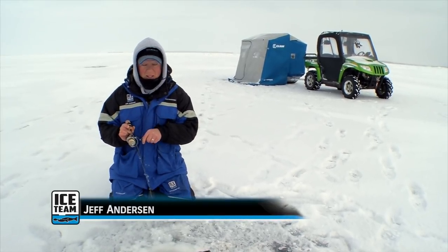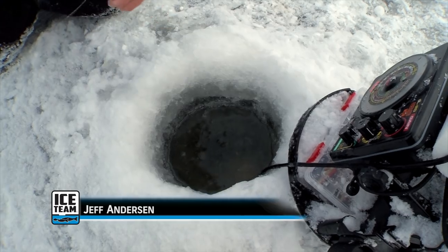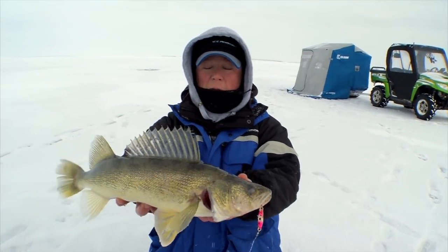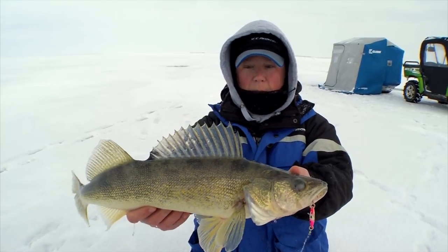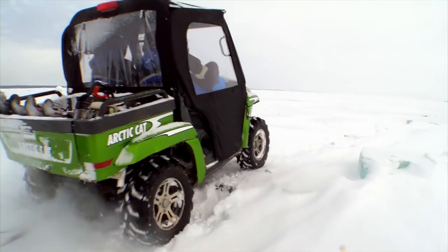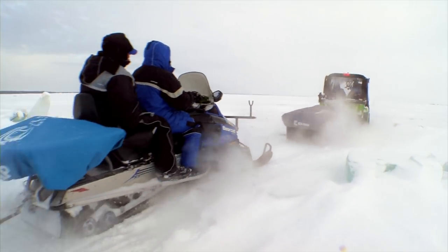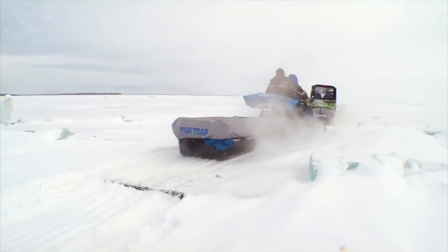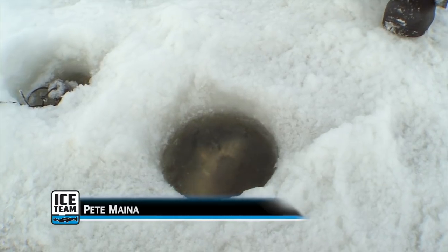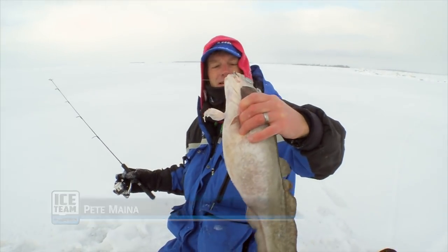Everyone using variations on jigging cadences and presentation styles while still working together has this Lake of the Woods big walleye ice bite on point. These fish want to chase these spoons — it's just a super aggressive jigging technique and that's what's actually getting these fish to trigger. Big Lake of the Woods walleyes — this is what we come up here for. We've been drilling holes, we've been searching, and this is what happened right here.